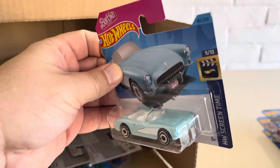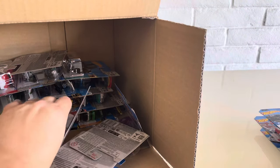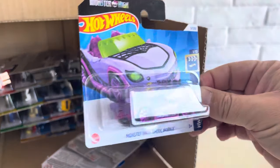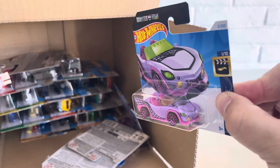Another Barbie Corvette. Another Ghoulmobile — I love saying that one. Ghoulmobile. Great, just in time for Halloween. Very cool.